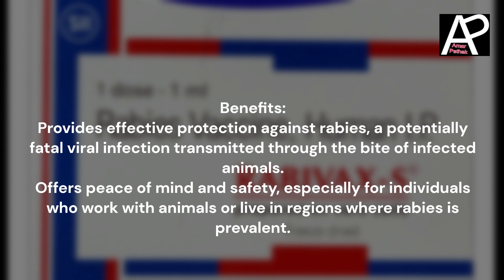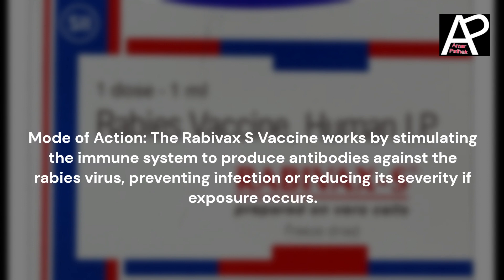Benefits: Rabivax S provides effective protection against rabies, a potentially fatal viral infection transmitted through the bite of infected animals. It offers peace of mind and safety, especially for individuals who work with animals or live in regions where rabies is prevalent.